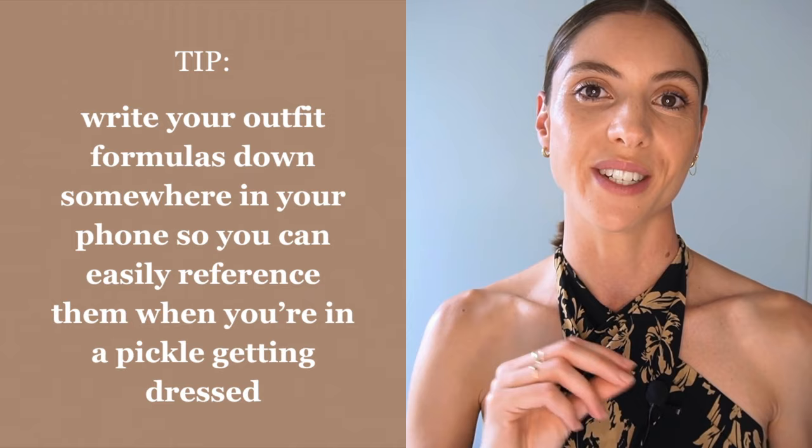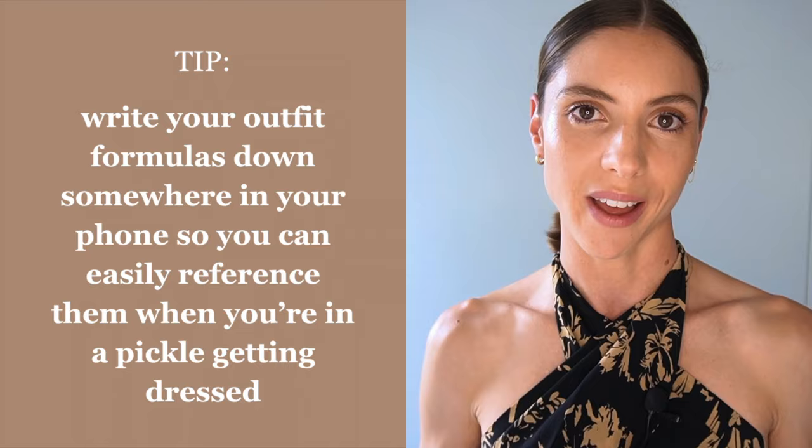When you figure out your own outfit formulas, write them down in the notes section of your phone so you can refer back to them on those days where you're feeling uninspired. I will link the things that I'm wearing in the description, but to be honest a lot of my wardrobe is old or secondhand, but if anything is available I will leave it in the description.